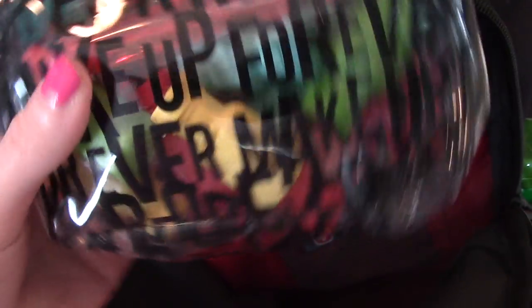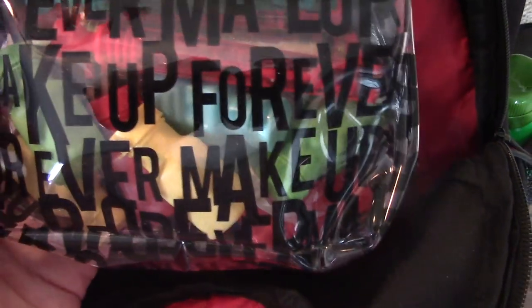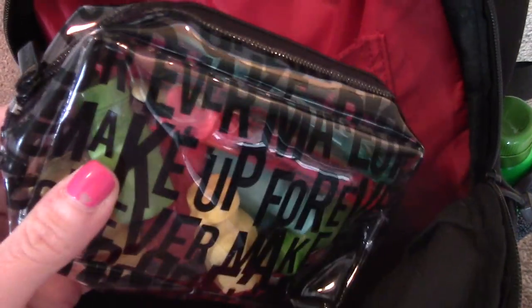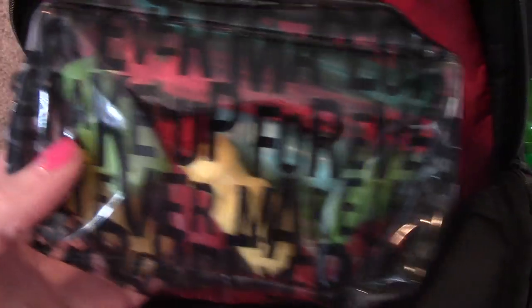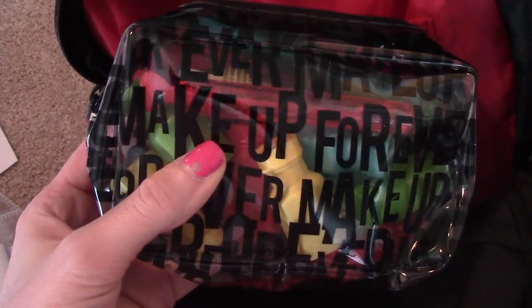And then down in here I've got a little package of bubbles. I'm telling you, bubbles are the best thing to bring to Disney — after sunscreen, they're just amazing. They will keep kids entertained forever. So I've got these bubbles and I've got backup bubbles in an extra suitcase. But these are just the ones that I bring to the park, and as the girls use them I can just refill them each night at the hotel. Always bring bubbles.